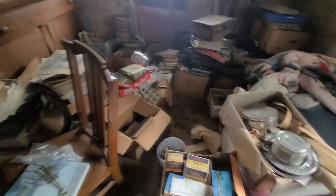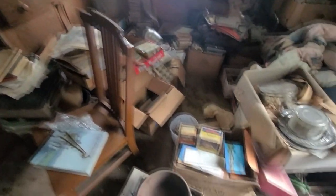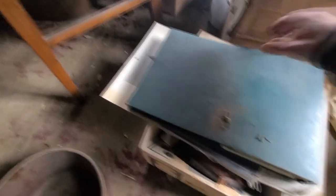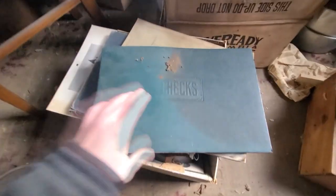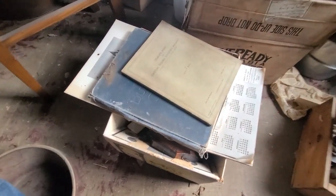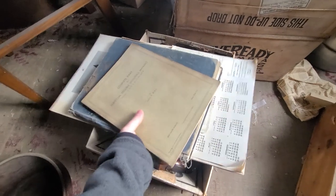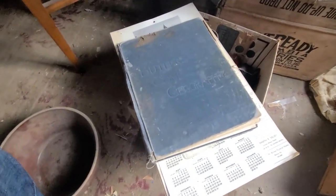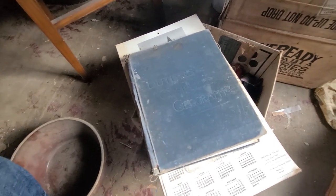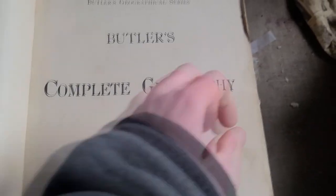There's so much stuff that I don't even really know where to begin, but I guess we'll just dive right into looking in some boxes. I found a nice little crock and a checkbook. This geography book caught my eye — I'm not going to open this with one hand, so I'll be right back. I'm not going to show the names inside the book, but it's dated October 25th of 1898. Let's see what else this box is hiding.